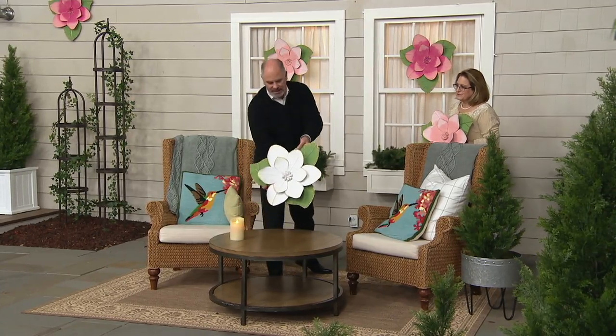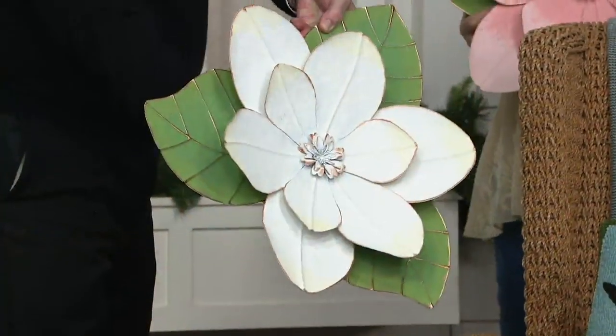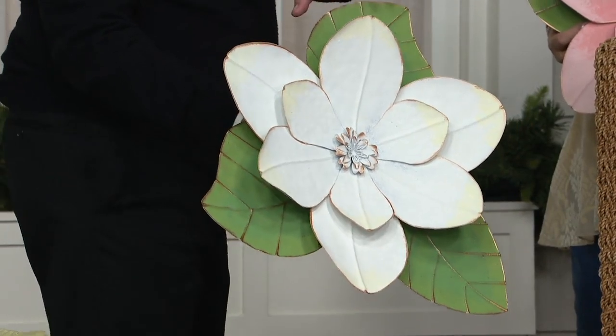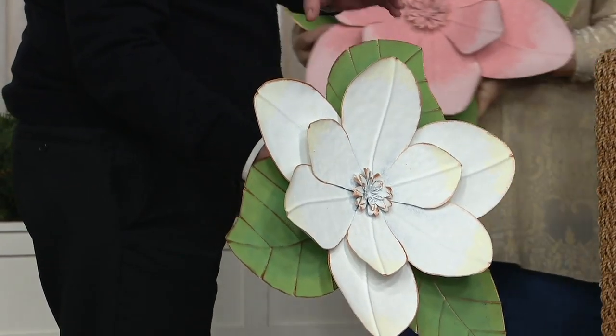These won't last. That price, by the way, is an expiring price — it goes away at the end of the day.